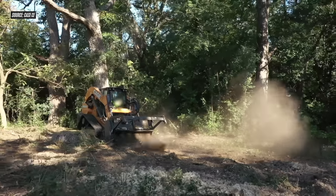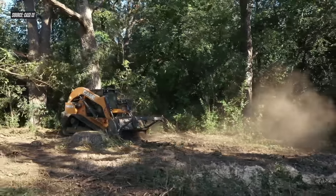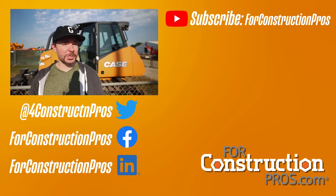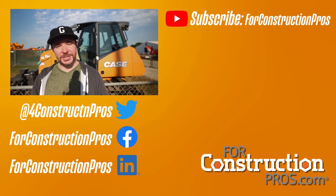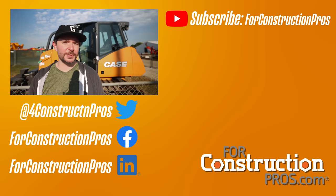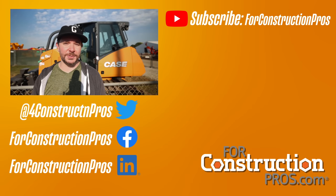That's going to wrap it up for us here at Utility Expo 2021 with your first look at the TV620B CTL, the largest CTL on the market. Thank you guys so much for watching — we always appreciate the time. If you're watching us on YouTube, be sure to subscribe to the 4 Construction Pros YouTube channel, and subscribe to us on our various social media channels. Let us know if you have any questions on this machine, or just reach out to say hey — we always love hearing from you guys.